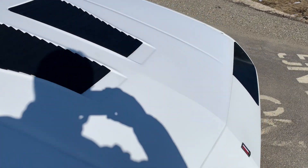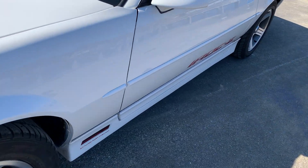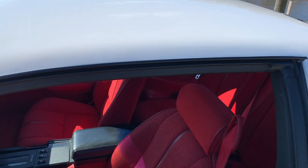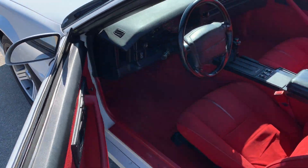I love those louvers. One of the things I'm going to do here is get in, start it up, and let you listen to it. It runs down the road perfectly. I think it's got 66,000 miles on it.